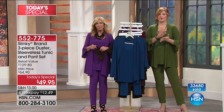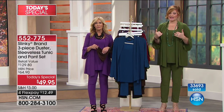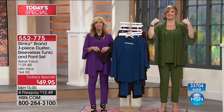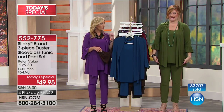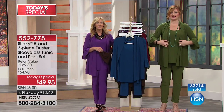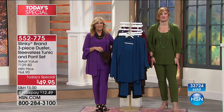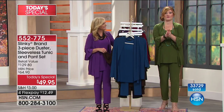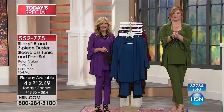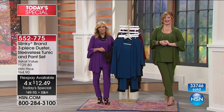Continue to call in — $49.95. The duster sells for $59.90, that's $10 less, and you're going to get the sleeveless tunic and the skinny pant — another $43 value — for free. Four flexible payments of $12.49 to get the Today's Special. Over 33,000 have been spoken for. Stay tuned — we've got brand new items saved just for this hour coming up next.